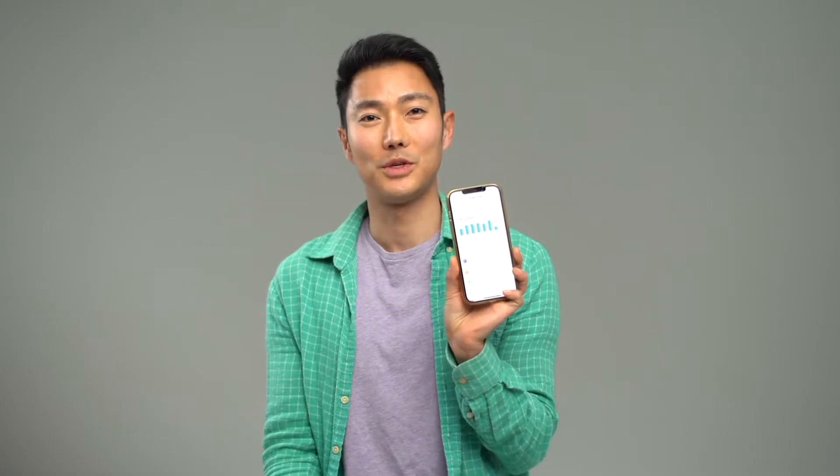I spend about five hours a day on my phone. My daily average right now is five hours and 42 minutes. Five hours and 14 minutes. 15 hours and 25 minutes. That's a lot.